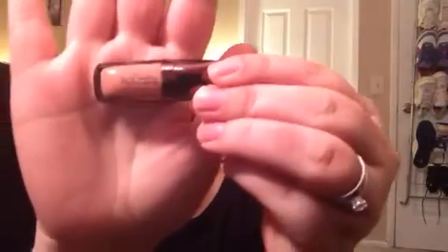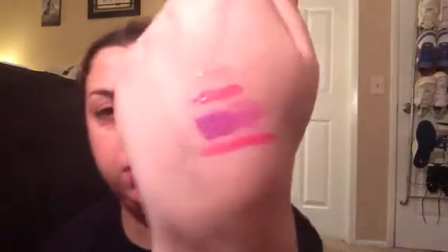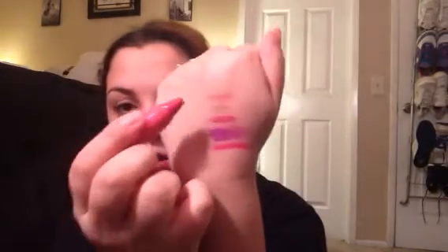The Nails Inc polish is a really pretty kind of plum-ish purple lilac. The Bite lip gloss is also a really, really pretty color — I would love a lipstick like this, but they didn't have any in stock. The Hourglass mini lip gloss is a clear, nude-ish kind of gloss — nothing too special, but I love the Hourglass stuff so it's cute.